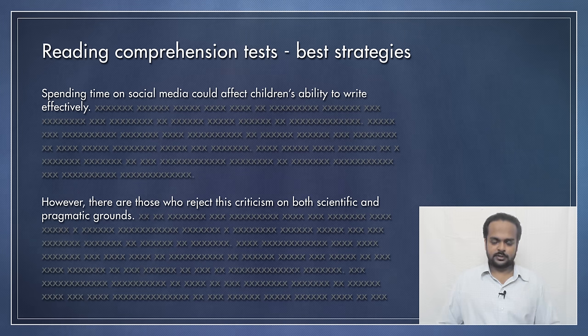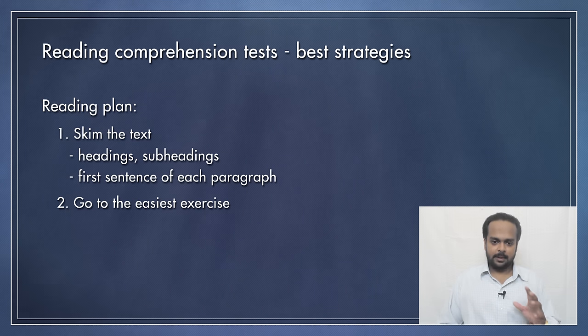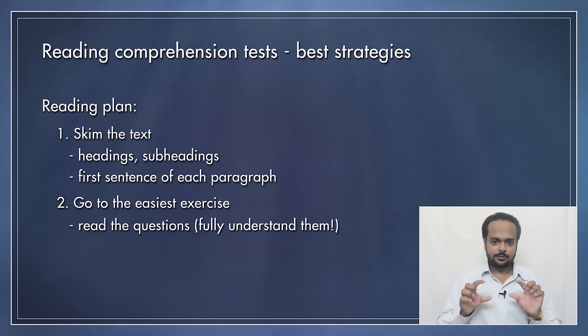We'll come back to these paragraphs in a moment. Now you have a rough idea of what the passage is about. What do you do next? The second step is to find the easiest exercise. This might be the first exercise — if it is, great — or it might be some other exercise. Find the easiest exercise and read the questions.